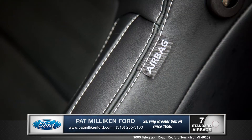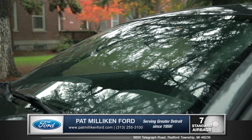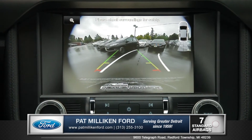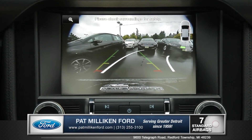Seven advanced airbags and rain-sensing wipers merge technology with safety. Shift into reverse to activate the standard rear view camera, taking the stress out of those tricky parking situations.